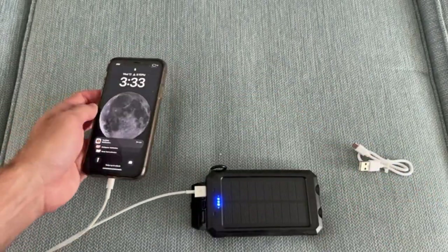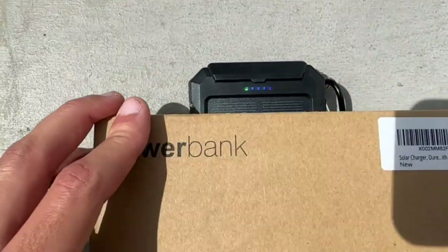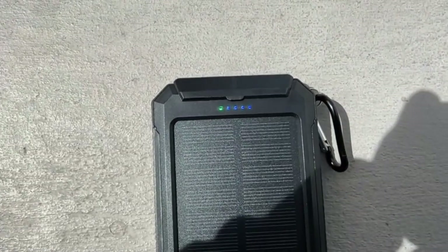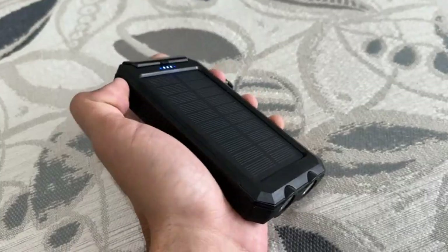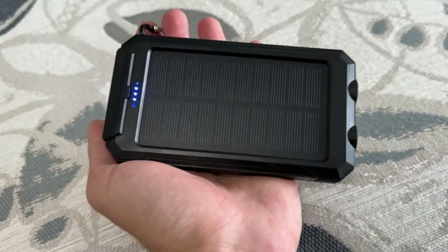With dual USB ports, this solar charger can fast charge two devices simultaneously. On top of that, it has a 12-month warranty, reliability for over 1,000 recharge cycles, and efficient LED indicators for battery status.